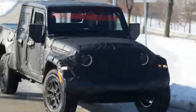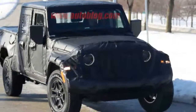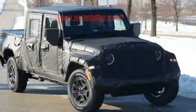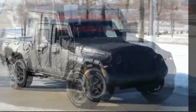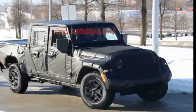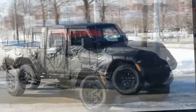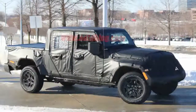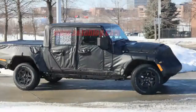Unfortunately, FCA is still being very careful with camouflage, and as a result, there isn't much to see here. We can definitely tell that from the C-pillar forward, the truck is practically identical to the 2018 Wrangler Unlimited, down to the rear doors that are angled to clear the Unlimited's rear wheels. That's not necessary here, so there's a large section of sheet metal between the door crease and the fenders.